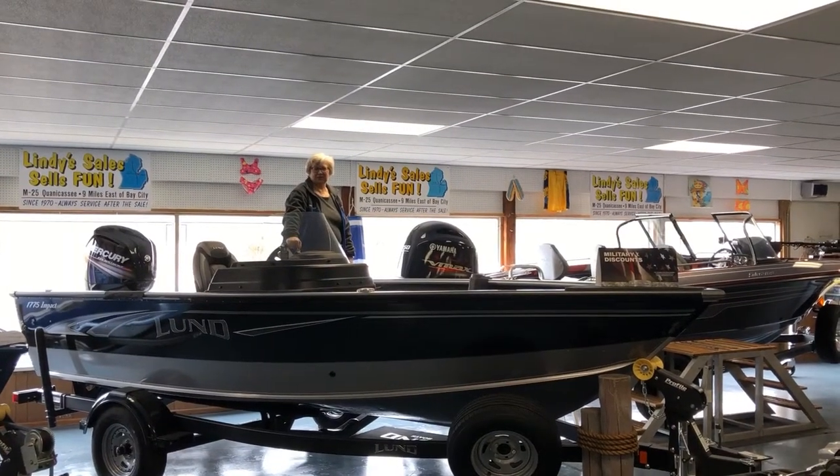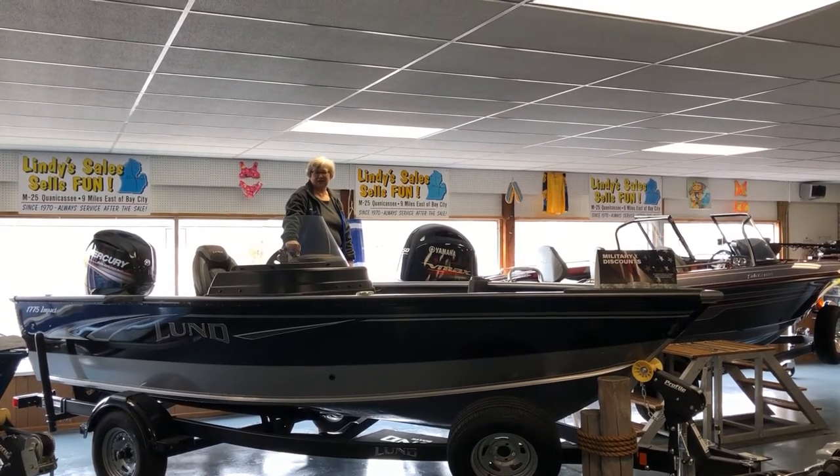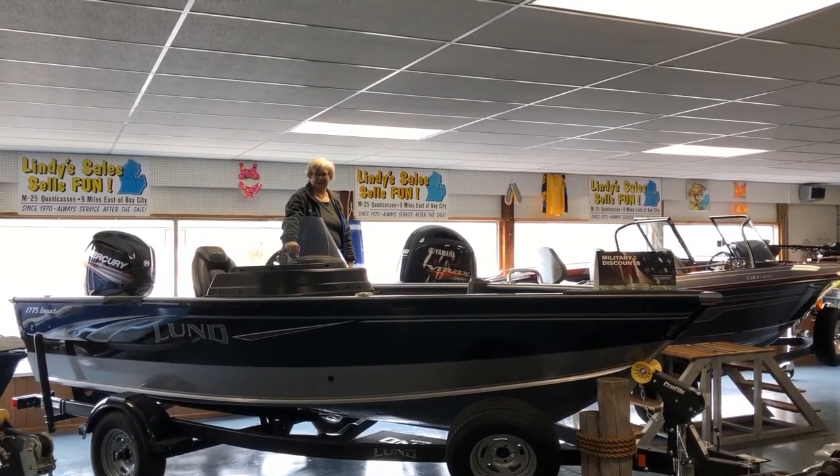Hi, it's Lisa from Lindy's. I want to point out some features on the 2019 1775 Impact SS that we have here at the dealership.